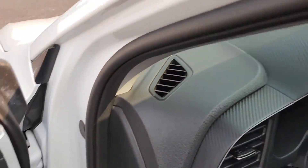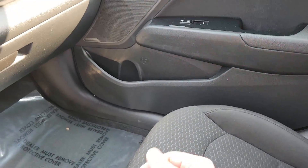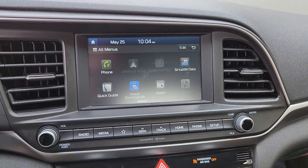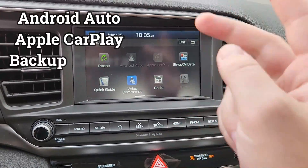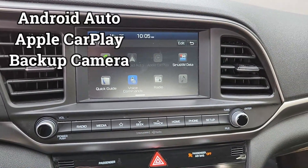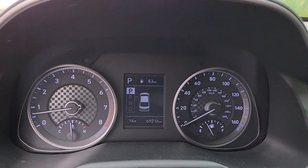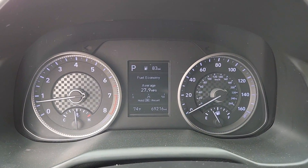Cloth black interior with a little hexagon pattern. You have a gorgeous color touchscreen display with Android Auto and Apple CarPlay. Backup camera. And over here, 69,000 miles and it has been running an average of 27.9 miles per gallon.